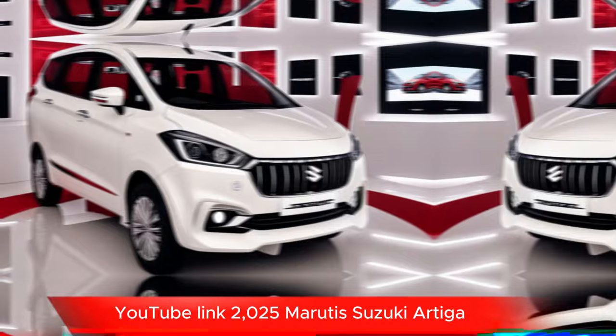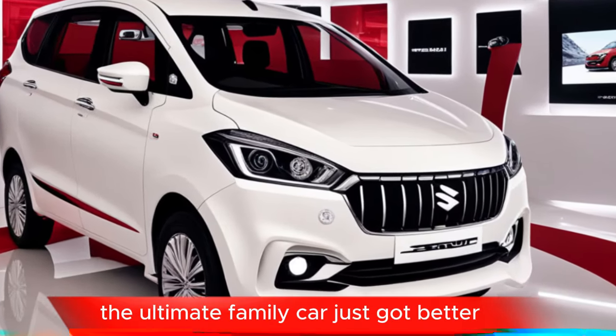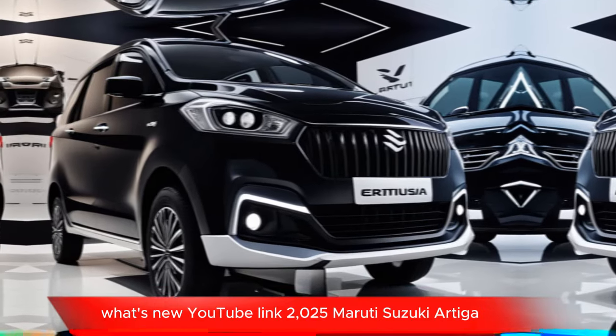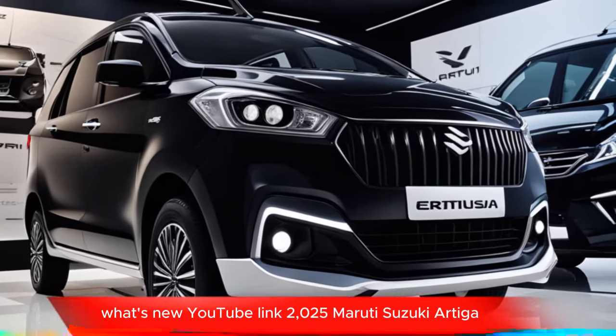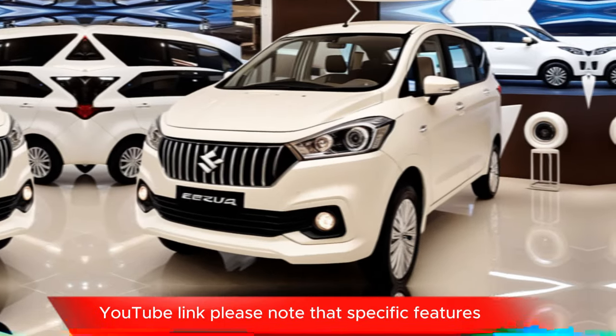Review sources include: a YouTube review titled '2025 Maruti Suzuki Ertiga Review: A Family-Friendly MPV', and another titled '2025 Maruti Suzuki Ertiga: The Ultimate Family Car Just Got Better'.